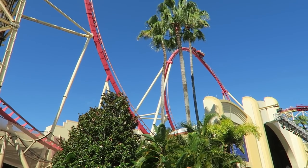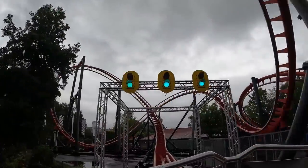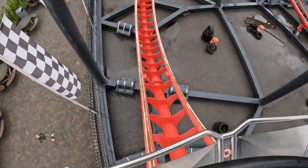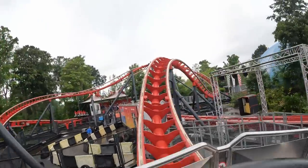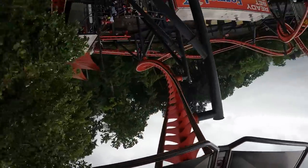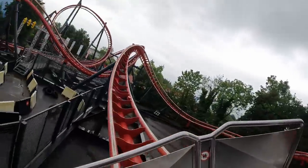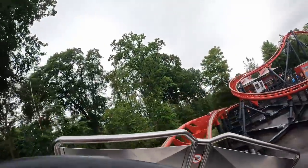So those are the top 20 coasters Mauer has built that I have personally experienced. I really hope more parks give them a chance with their custom X-car coasters because those rides show a lot of promise. What are your favorite rides from Mauer? Let me know down in the comments. If you enjoyed this countdown, I would appreciate it if you gave this video a like and considered subscribing because there'll be a lot more roller coaster and amusement park videos here at Canobie Coaster. Thanks for watching.